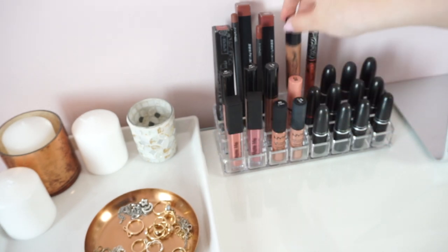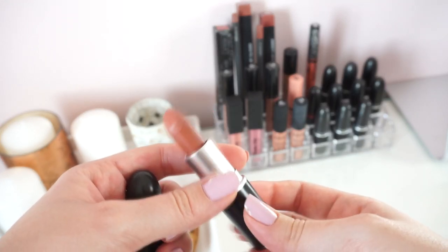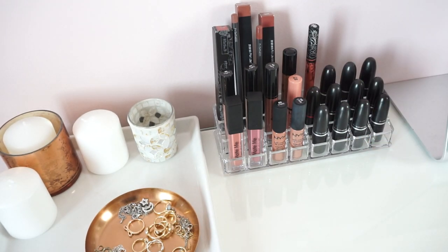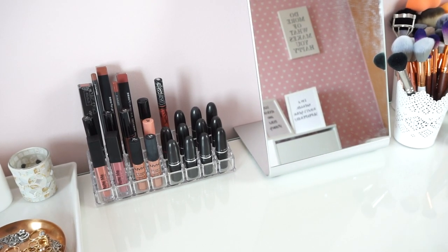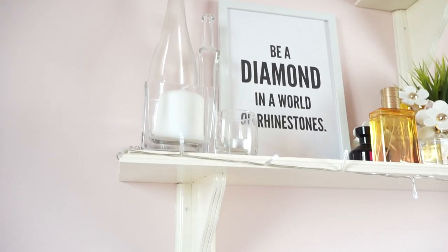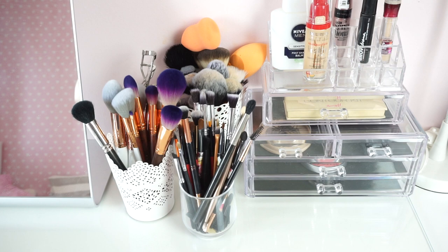I also have some MAC lip liners, another NYX Liquid Suede product, and all my MAC lipsticks. Let me know in the comments if you'd like to see a MAC lipstick collection video! My mirror is here and behind me you can see my two prints from Coconut Lane — I'll link them below because they're such a great decoration piece. Over here I have my makeup brushes and a little makeup holder with drawers for my everyday products.